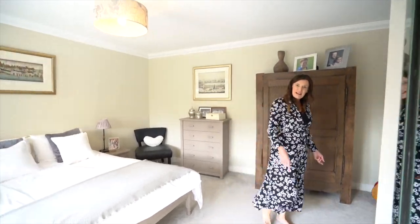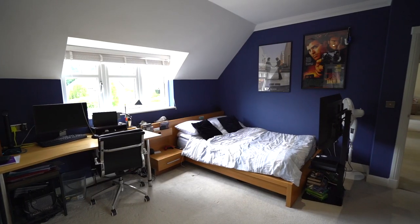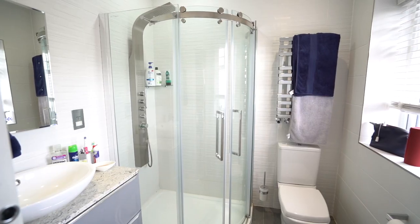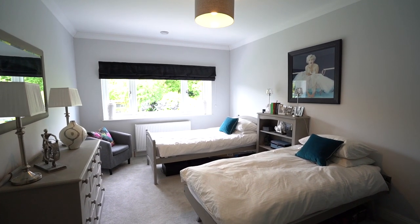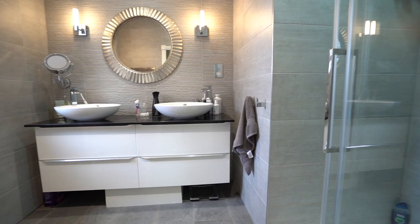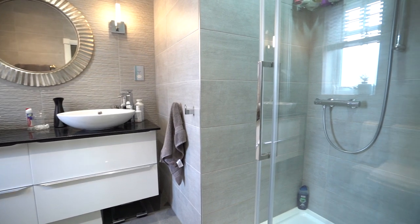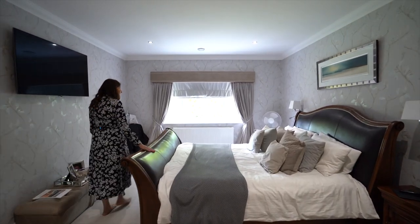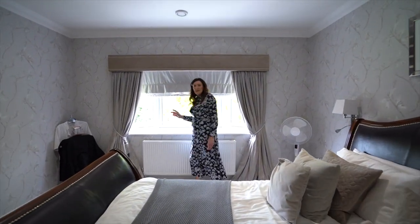We go back out onto the landing. We have another bedroom with an ensuite, another guest bedroom, and the stunning principal bedroom — all these built-in wardrobes, a charming ensuite, and just a really beautifully done bedroom. How nice is this? And you've got lovely views onto the back garden.